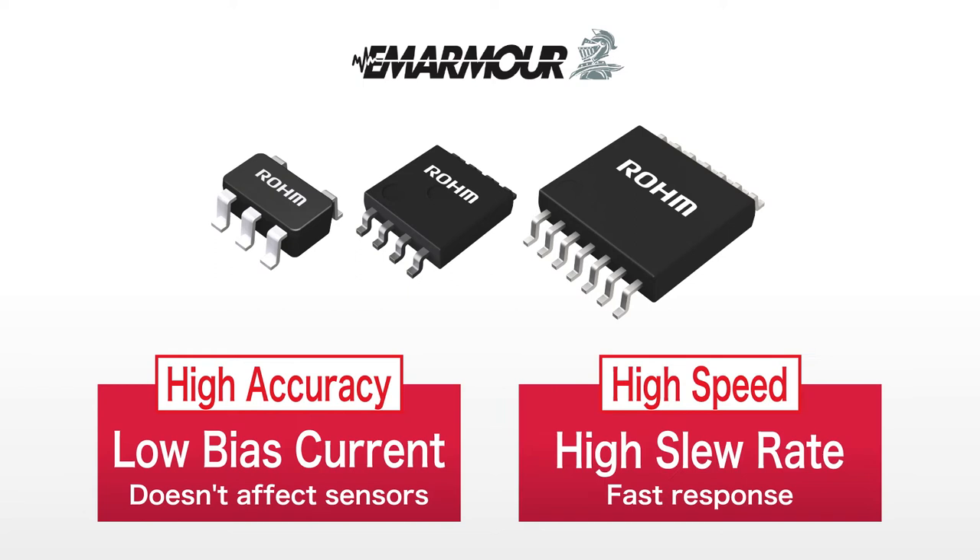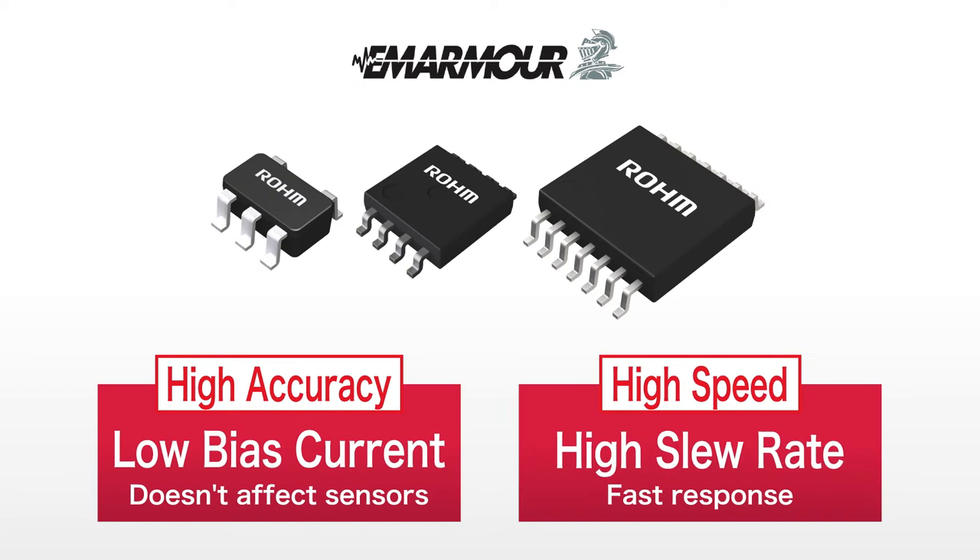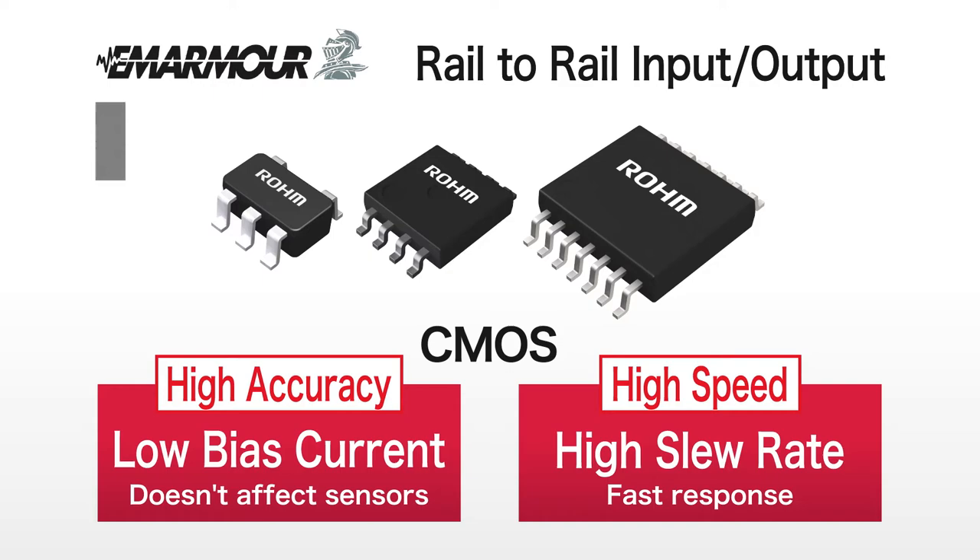As the latest products in the EM Armour line-up, the BD8758Y series of rail-to-rail input-output op-amps utilize a high-accuracy, high-speed CMOS element.